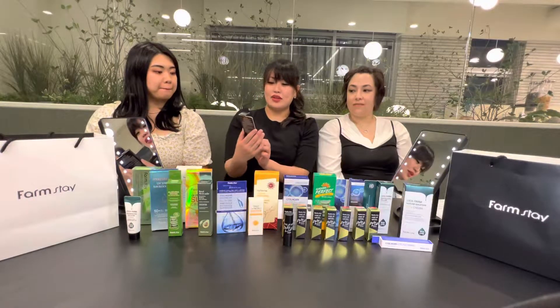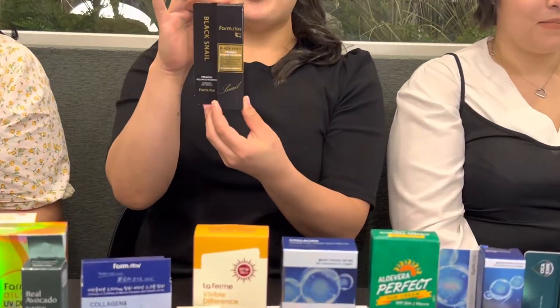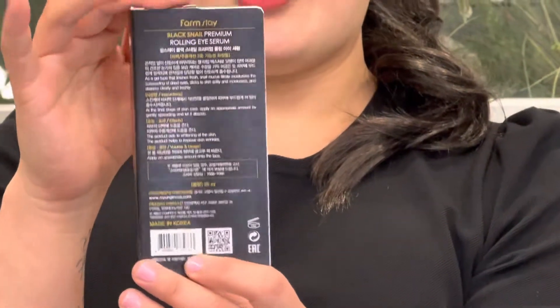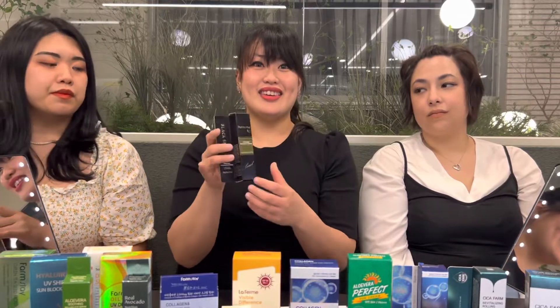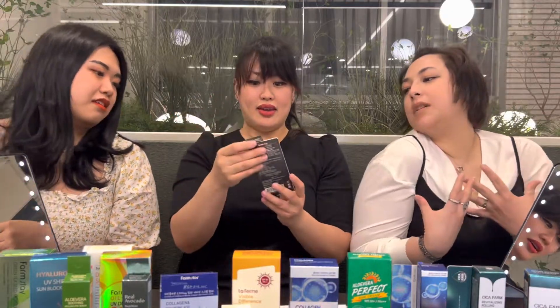So the first one that we want to show you is right here. What is this product? Black Snail Premium Rolling Eye Serum. You want to see the back as well? First of all, it looks luxurious. It looks slick. It looks really expensive — it gives off that luxurious feel.